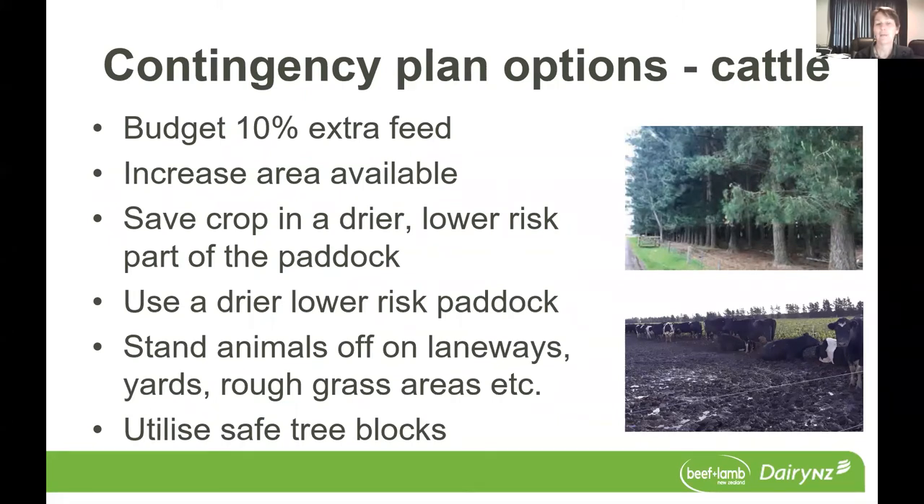Maybe a week's worth of feed there that you can bring animals back to if necessary. Or, as I mentioned earlier, what we look at at the Southern Dairy Hub is the opportunity to bring animals off our heavier soils onto drier, lower risk paddocks up on the upper terrace.